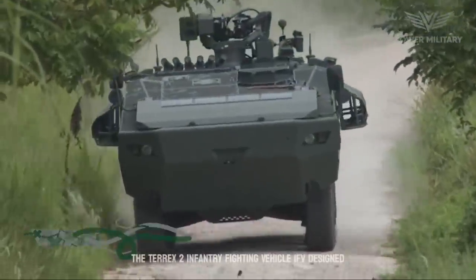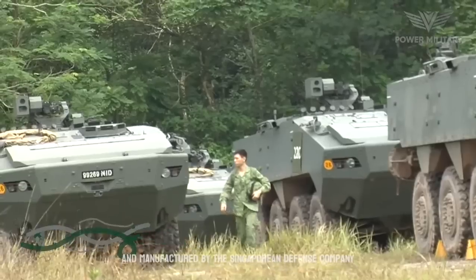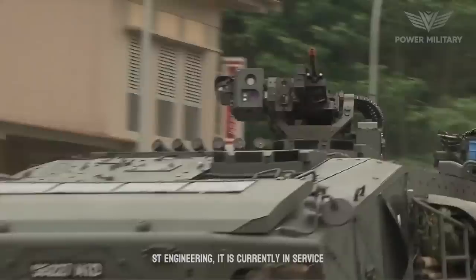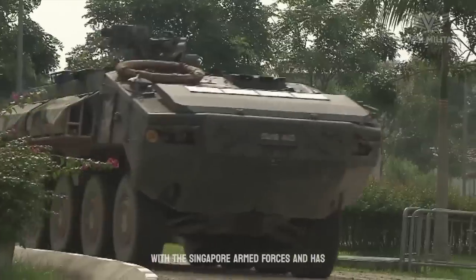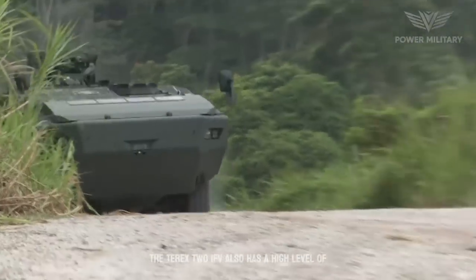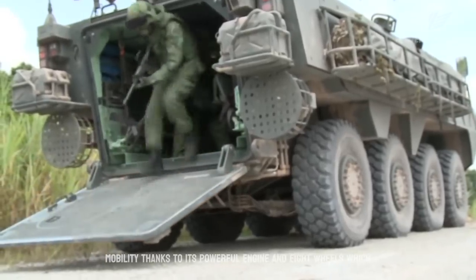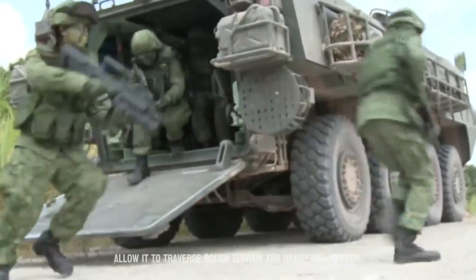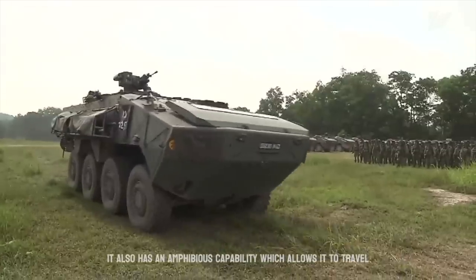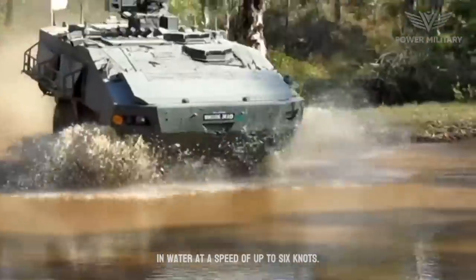The Terrex II Infantry Fighting Vehicle, IFV, is designed and manufactured by the Singaporean defense company ST Engineering. It is currently in service with the Singapore Armed Forces and has been exported to several other countries. The Terrex II IFV has a high level of mobility, thanks to its powerful engine and eight wheels, which allow it to traverse rough terrain and reach high speeds. It also has an amphibious capability, which allows it to travel in water at a speed of up to six knots.